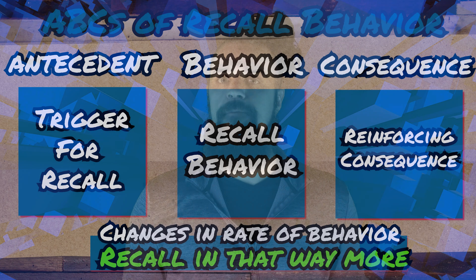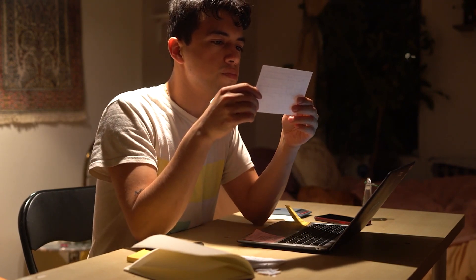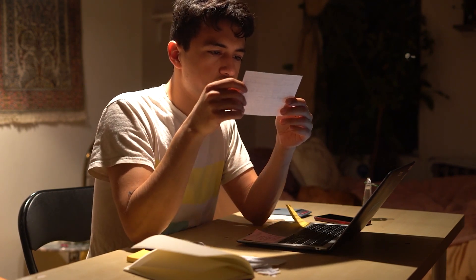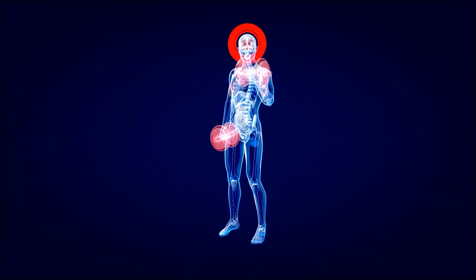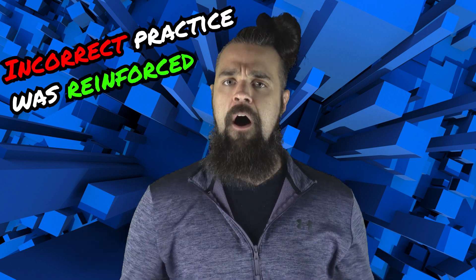Any behavior, including memory recall, occurs when two main conditions are present: a trigger for the behavior, and enough reinforcement for this behavior in the past to evoke that response. When practicing on your own, reinforcement can occur automatically when the answer you give is correct. Think about flashcards: you're given a trigger — the word to define or the question to answer — you take your guess, then look at the actual answer. If there's a solid match, reinforcement occurs and that behavior becomes more likely under that trigger. It's almost like exercise for your brain.